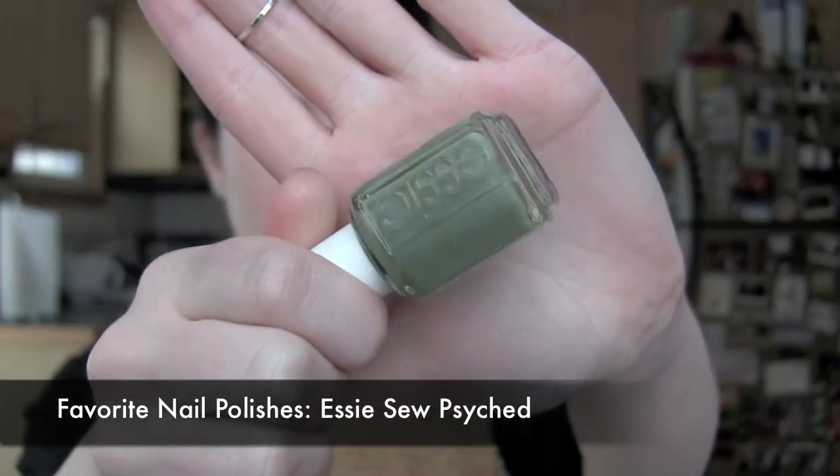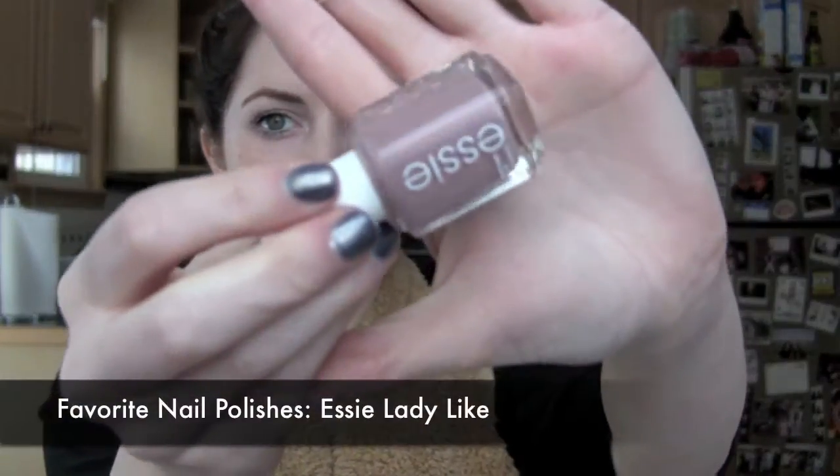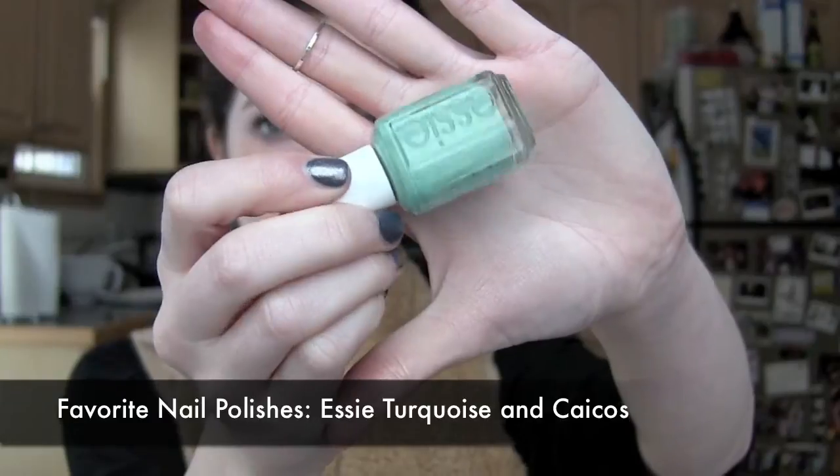My favorite nail polishes of 2011 — I became obsessed and my collection is kind of embarrassing, taking up two drawers. My favorite brand was Essie, and I also started loving Butter London. Favorite Essie shades: So Psyched (a muted green), Chin Chili, Ladylike from the fall collection, Merino Cool, and spring/summer colors Tarte Deco and Turquoise and Caicos. From Butter London, I love Wallace — I was wearing it on my nails in my last video.